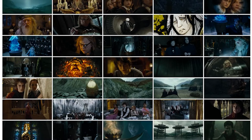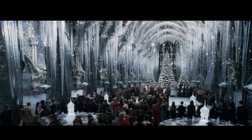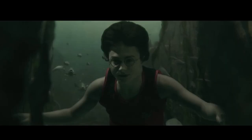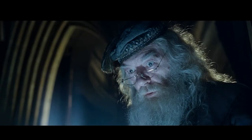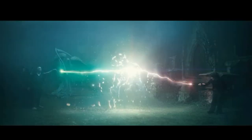In Goblet of Fire, the goblet is really blue, the Yule Ball looks great, and the underwater scenes have a kind of green tinge. When Harry and Dumbledore go into Dumbledore's memories there's a blue tinge, and then the duel between Voldemort and Harry has great colors.